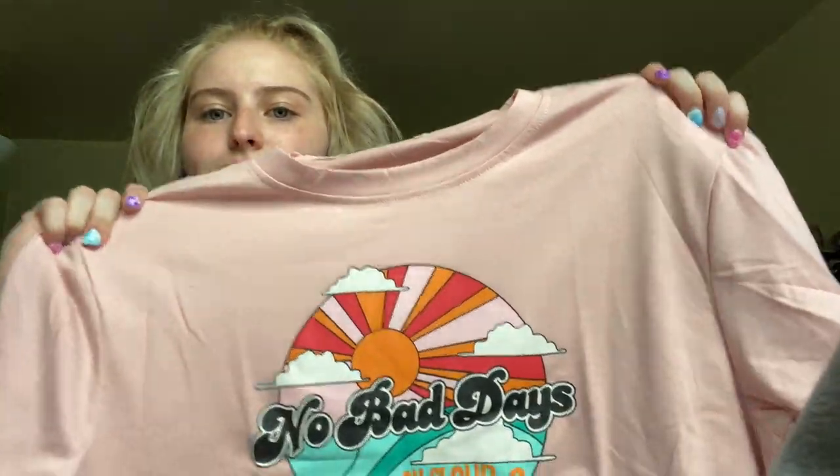Then I got this big t-shirt — it's like a sleeping shirt. I just wanted some more comfy shirts like this. It says 'No Bad Days' because we ain't got no bad days.